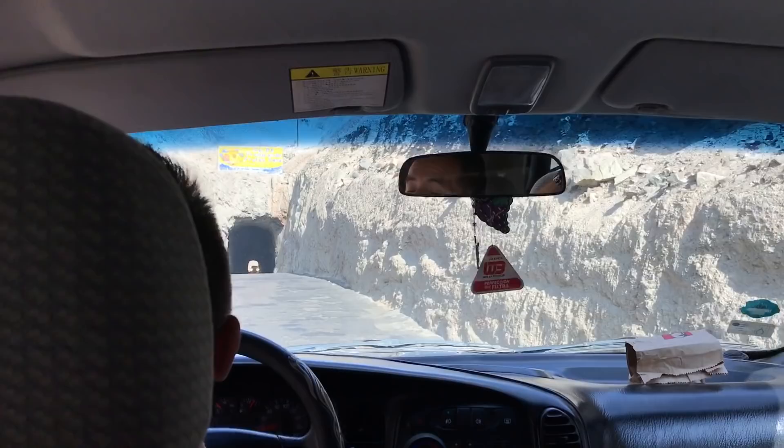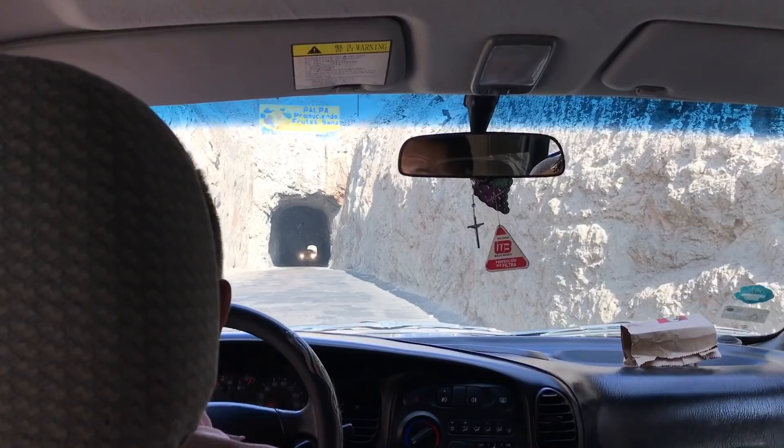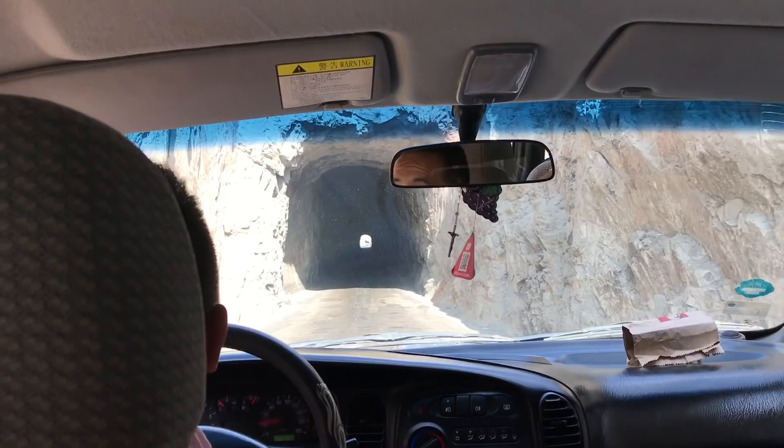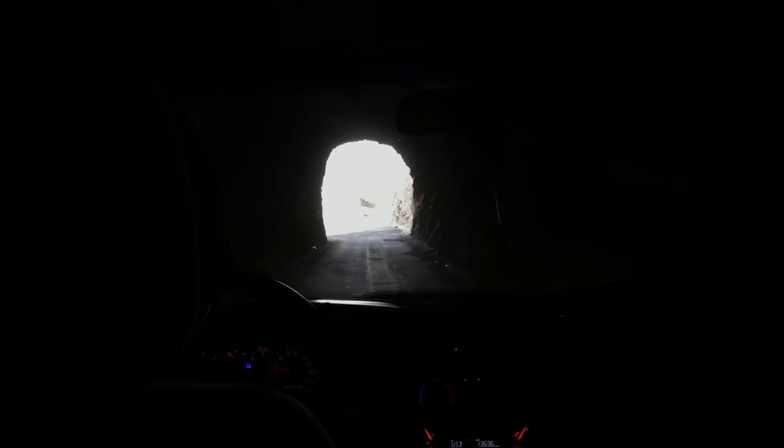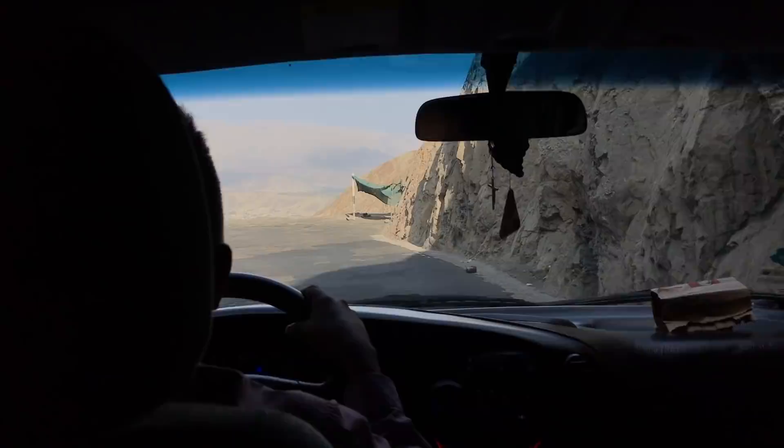We were lucky on this day in that we were able to take a shortcut. This tunnel cannot fit a bus but a van can easily make it through, and this tunnel in fact may date from Inca times. What we're driving on is the ancient Inca Trail, which is now somewhat of a modern highway.